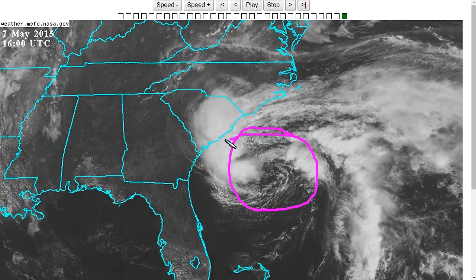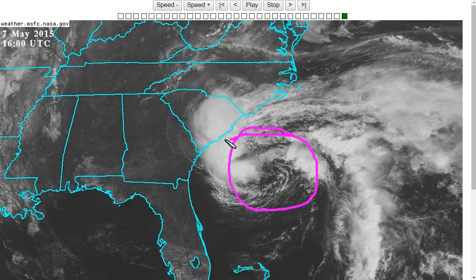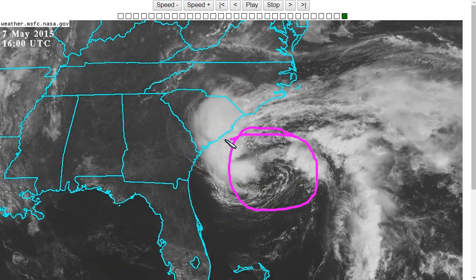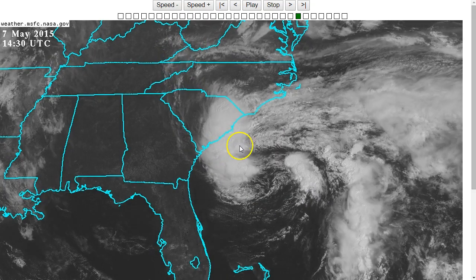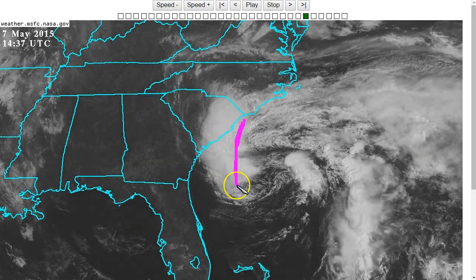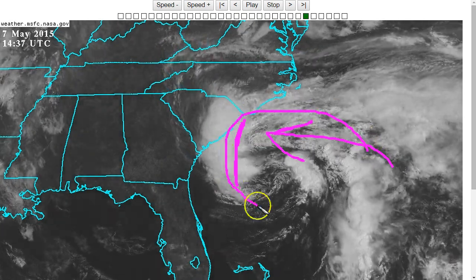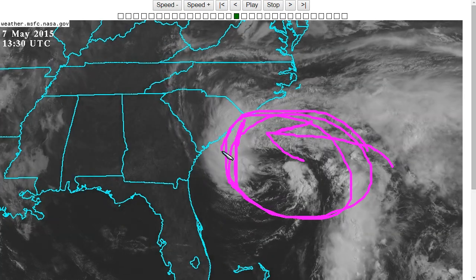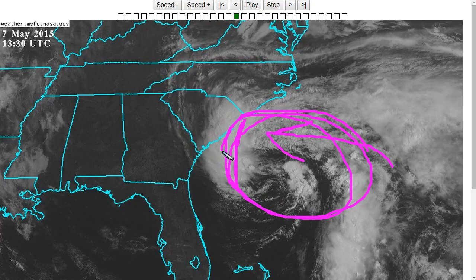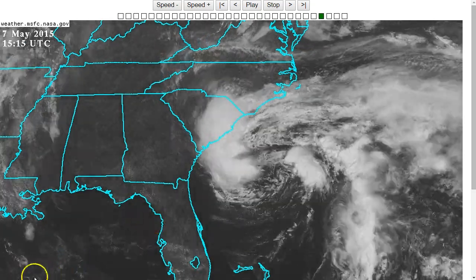The National Hurricane Center has not named this Subtropical Storm Anna yet, but I expect it will meet that criteria later today, and if not today, certainly tomorrow. Regardless of whether it's named or not, it's already generating tropical storm-like conditions in the convective band on the west side, and tropical storm force winds exist throughout the area of the circulation. This will bring blustery and wet weather toward the coastline heading into this weekend — certainly worth keeping an eye on if you live in this area. That's it for today, thanks for watching.